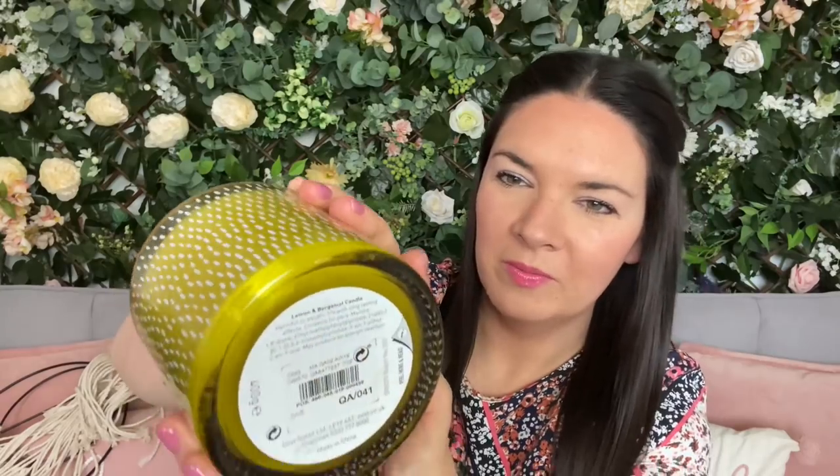I did get a candle — I probably shouldn't have, but it was beautiful. Brand new, I think it's from Next. If you were going to buy a candle when you're not trying to buy candles, this is going to be the one. I think it was a quid — 50p or a pound — very cheap, and it's never been lit. It smells so good. Oh, it says the fragrance — lemon and bergamot. It's a gorgeous burger bowl candle and I love the pattern.